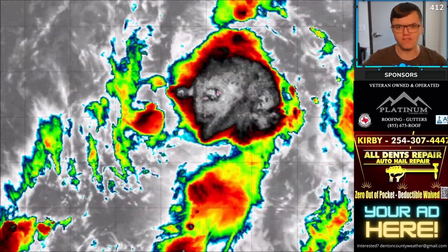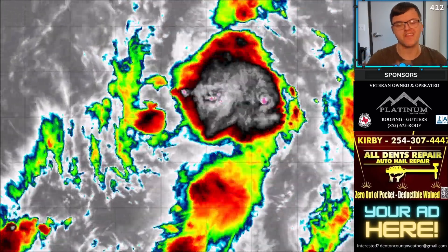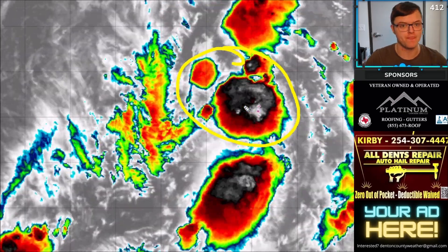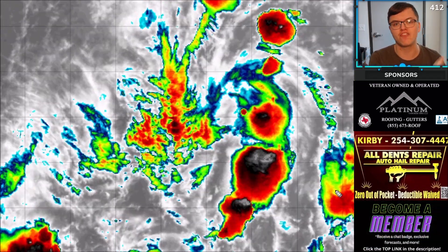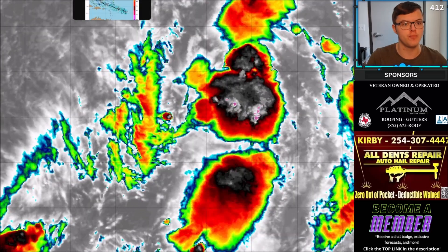Let's take a closer look at Invest 91L. There is a huge amount of deep convection ongoing with this system — a lot of thunderstorm activity. You can see the blacks, whites, and pink colors representing extremely high cloud tops, indicating pretty significant thunderstorm activity. The only thing is it's just not overly organized, but it is expected to become organized as it tracks out to the west-northwest over the next several days. It is a system to watch very closely, but as of right now it is fighting off a little bit of dry air.